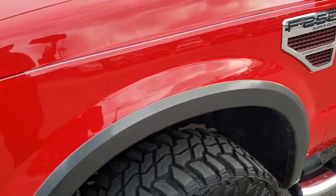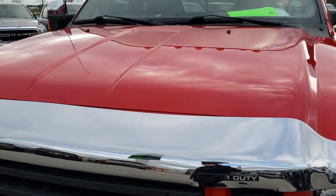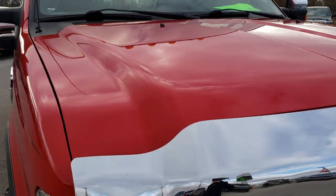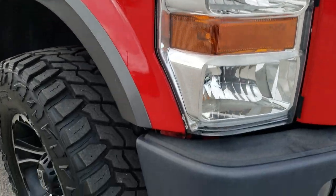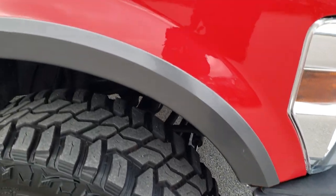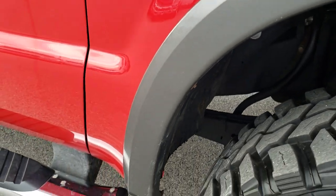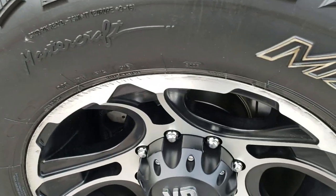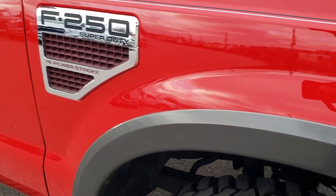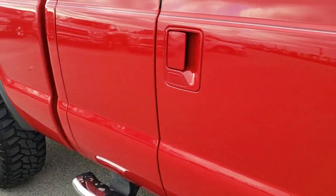Driver side front fender is in nice shape. The hood is in nice shape as well. As is the passenger side rim. As you go down this side of the truck, you can see just how clean the body is — how reflective and mirror-like that paint is.